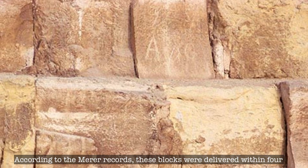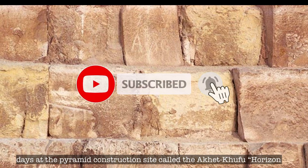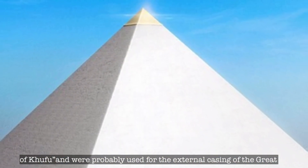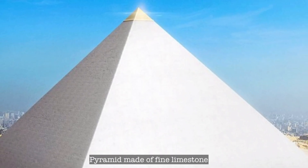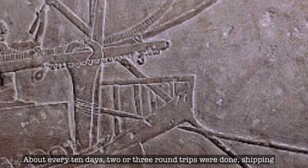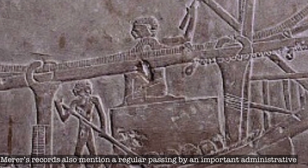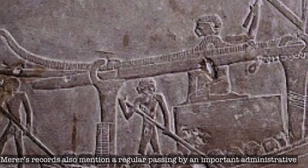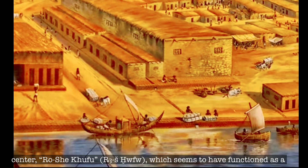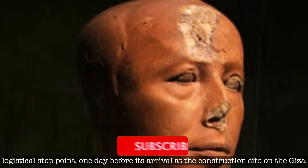According to Merer's records, these blocks were delivered within four days at the pyramid construction site called Akhet Khufu, and were probably used for the external casing of the Great Pyramid made of fine limestone. About every ten days, two or three round trips were done, shipping perhaps 30 blocks of two to three tons each, amounting to 200 blocks per month. Merer's record also mentioned a regular passing by an important administrative centre, Ros-e-Khufu, which seems to have functioned as a logistical stop point one day before arrival at the construction site on the Giza Plateau.